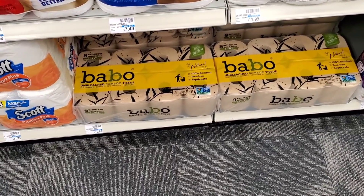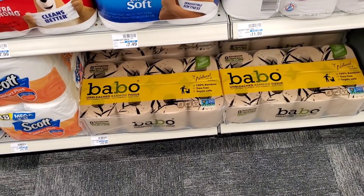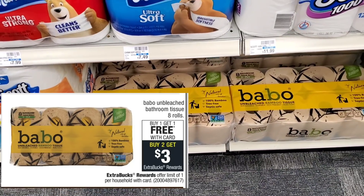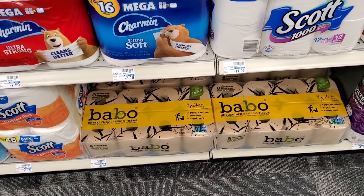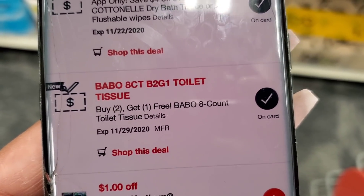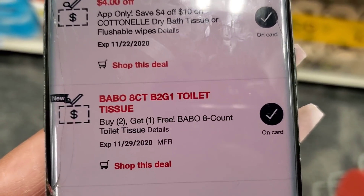This toilet paper is on sale buy one get one free. My store doesn't have signs up but I saw it in the ad — it's buy one get one free and right here it says they're $10.99. On the CVS app I have a coupon that says buy two get one free. So the sale is buy one get one free and this coupon is buy two get one free.